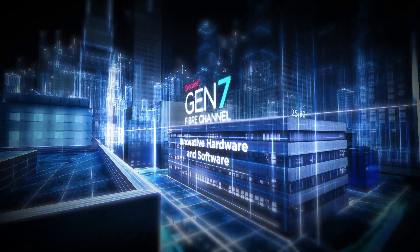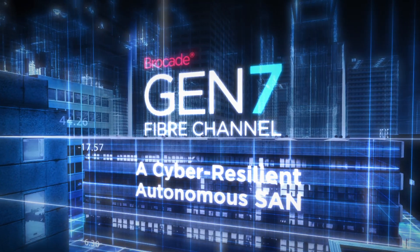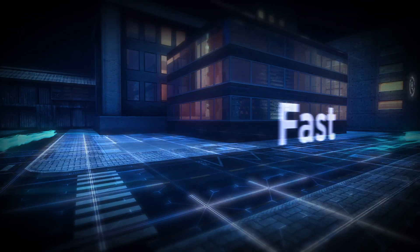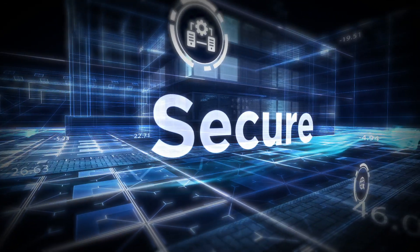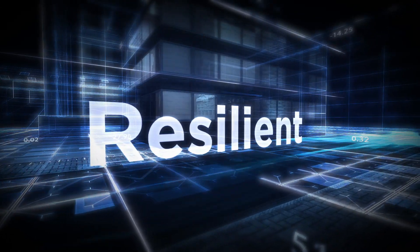Brocade Gen7 brings together the latest hardware and software innovation to create a cyber-resilient foundation that takes the pain and guesswork out of protecting and managing your data center. It acts autonomously in the background to quickly and efficiently maintain the highest levels of security and resiliency while delivering the performance and scalability you need to modernize applications and deploy next-gen technologies.